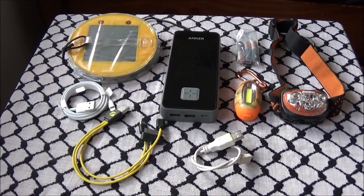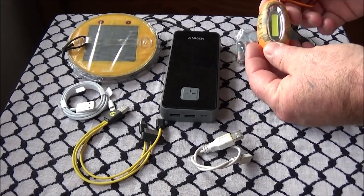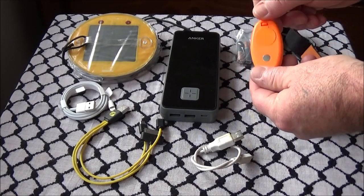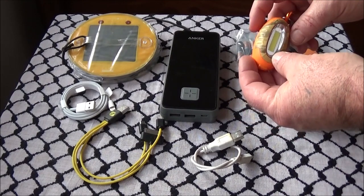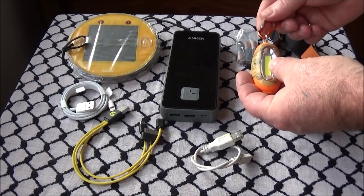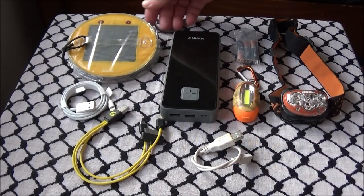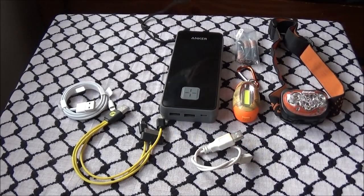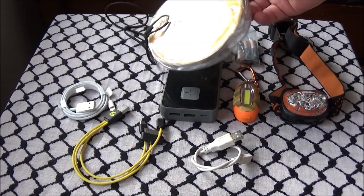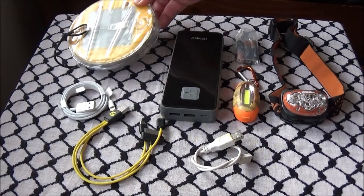As far as electronics go, the first item is a clip-on flashlight — I don't have the brand, but it's magnetized so you can stick it to things, and it has high, low, and flash modes. I normally clip it onto my life vest. The other item is my Luci lamp, which just gets strapped to the top of the kayak so it charges throughout the day.